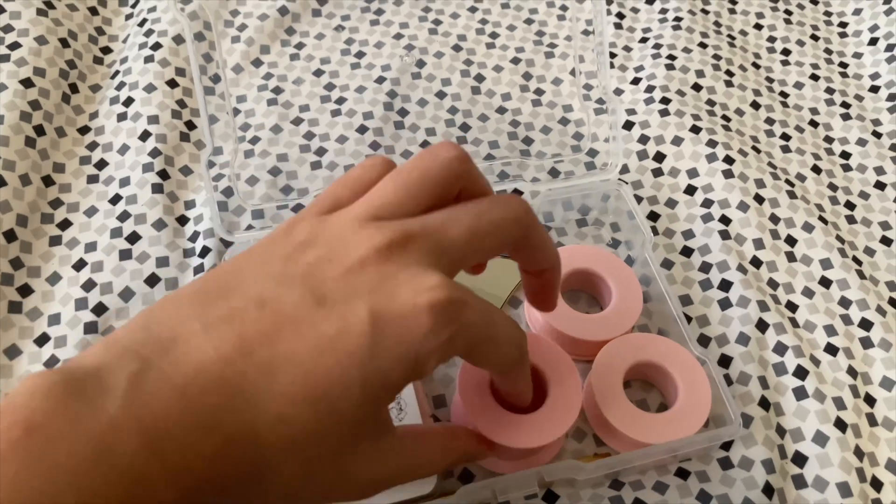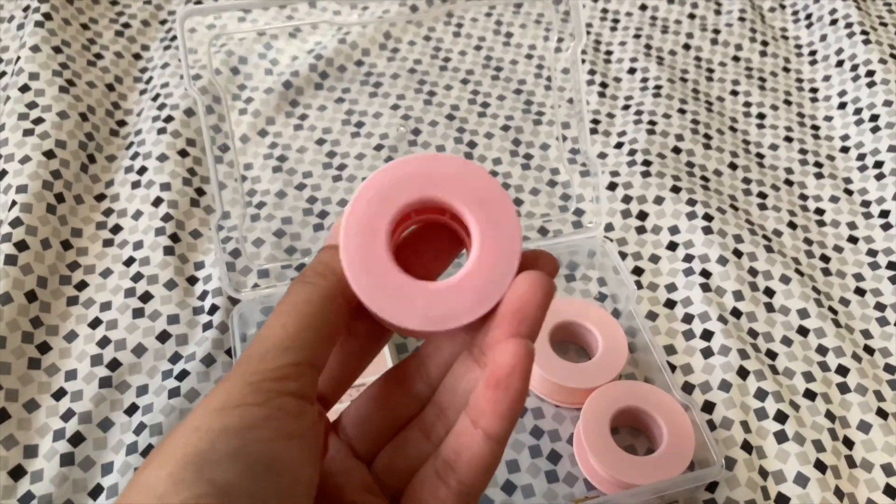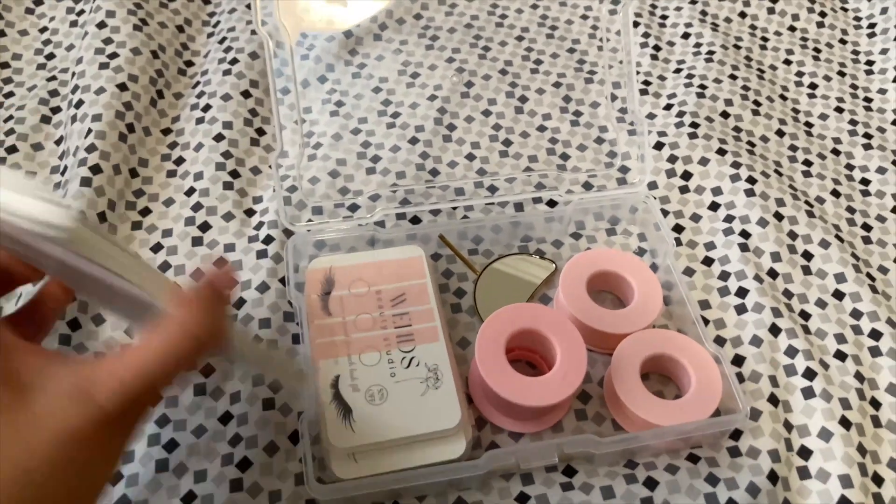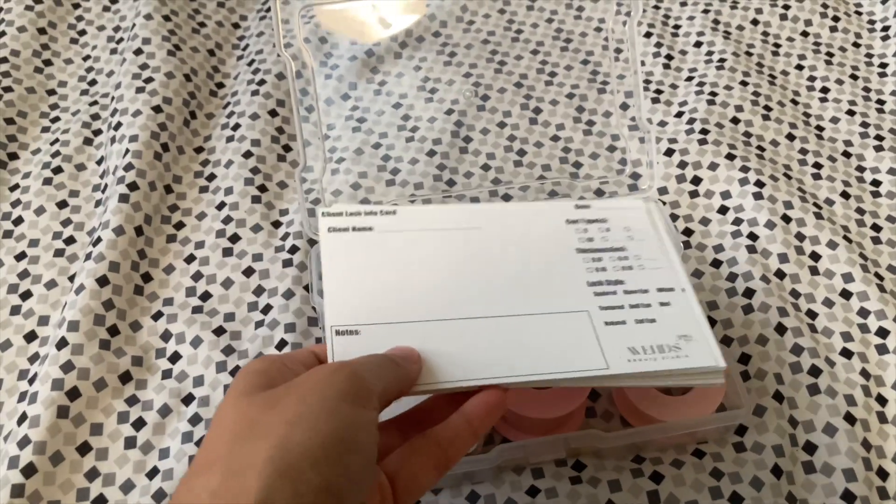I also have this lash mirror that I just bought and need to bring to work because my other one broke, which was annoying. And then these are just the tapes I brought home to pre-cut, so I'll stick those in here to bring to work tomorrow.